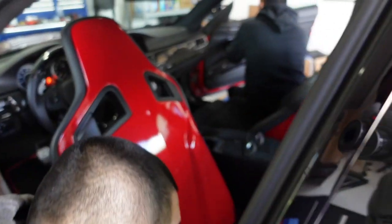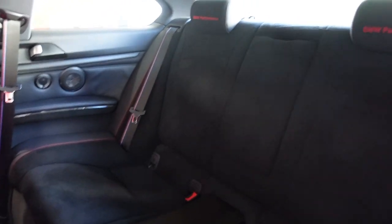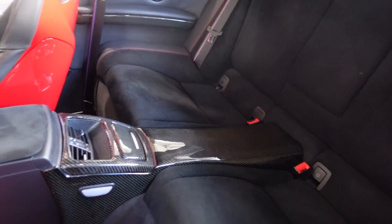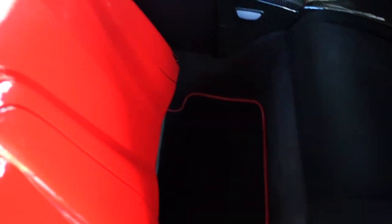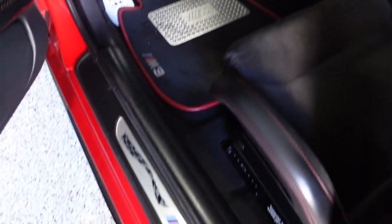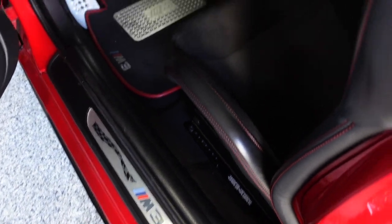Let me see your seats. Look at that — all Alcantara with the BMW M Performance embedded on the headrest with red stitching. All the carbon back there. Absolutely beautiful, with the M3 floor mats matching with the red pinstripe. The attention to detail on this car is beautiful. M3 GTS door sills — very nice.